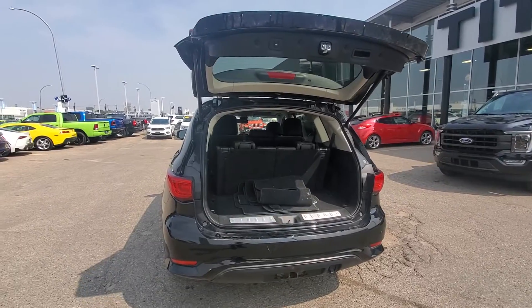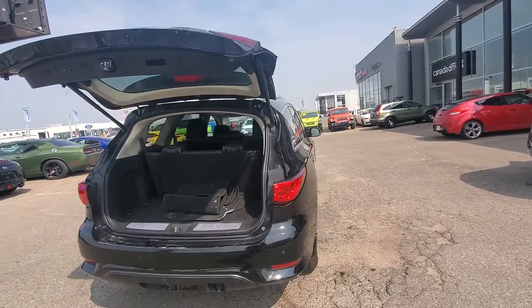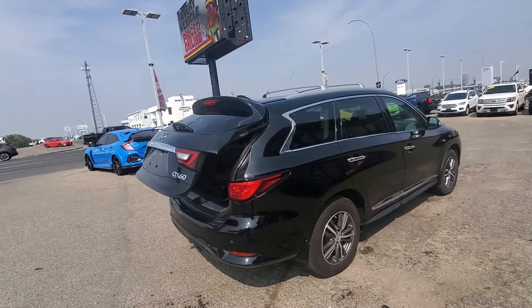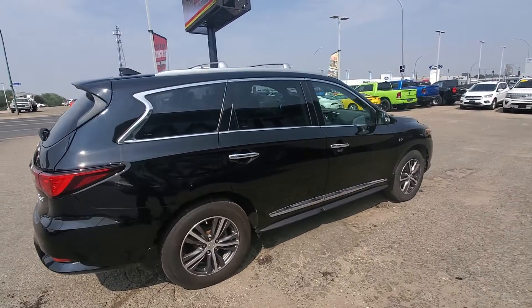Third row seating — these are easily laid down and back up. One of the nice highlights is how easy it is to get into the third row seat. Plus, the intelligent all-wheel drive.